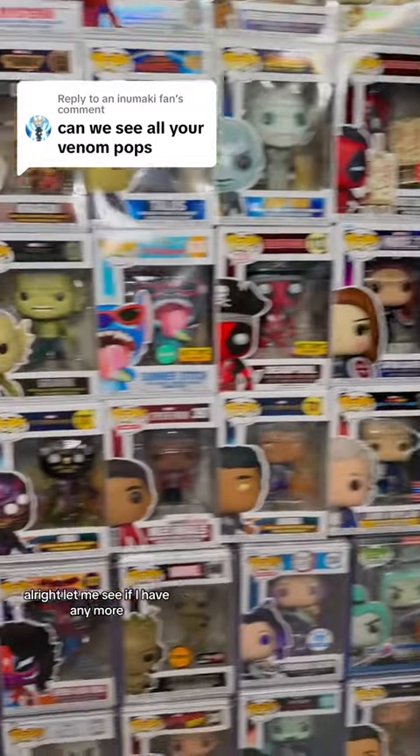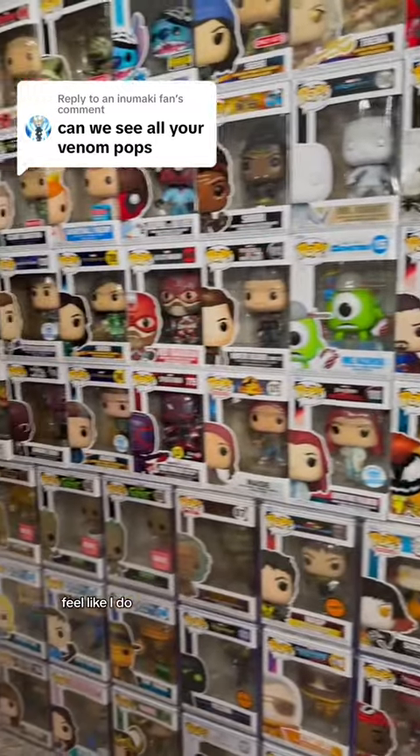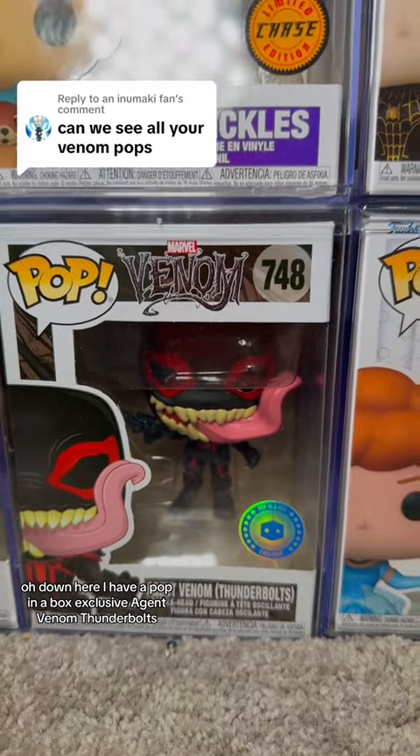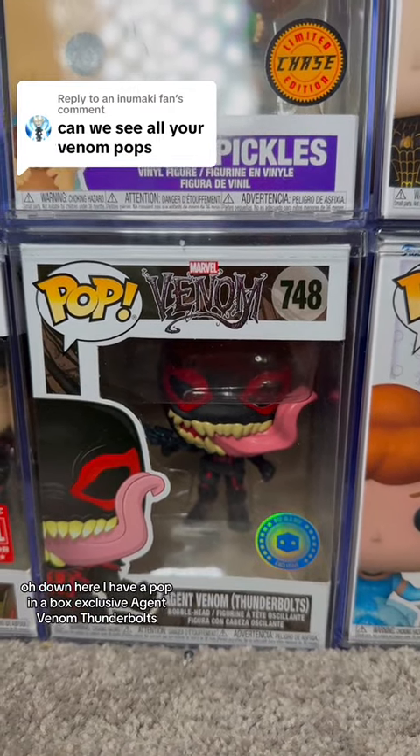All right, let me see if I have any more — I feel like I do. Down here, I have a Pop-in-a-Box exclusive Agent Venom, Thunderbolts.